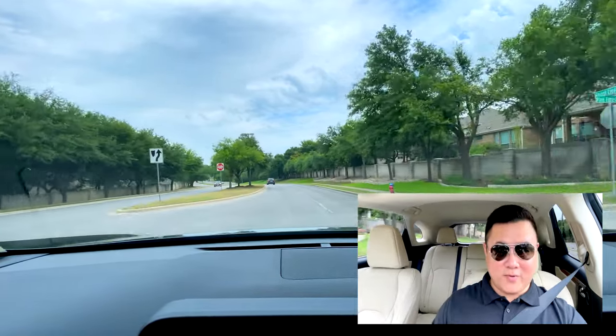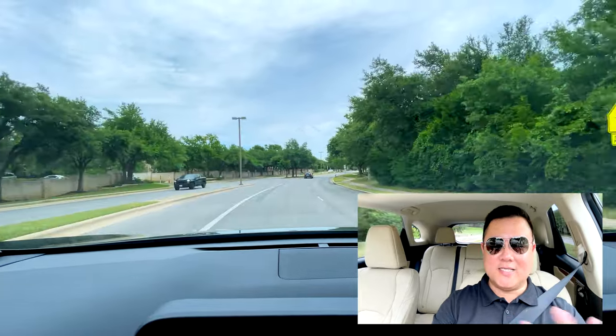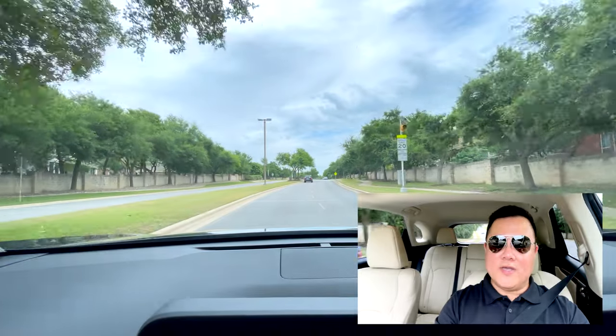We are leaving my neighborhood, and I'm going to take us on the same course I've taken in all of my different videos. So if you watched my six-month-in NX video or my NX versus RAV4 video, we're going to take the same course toward the expressway. The very first thing I was struck by when I got into this car at the dealer — and continue to be struck by every time I get in it — is how refined this RX is.